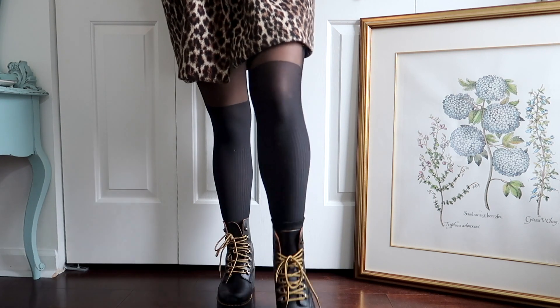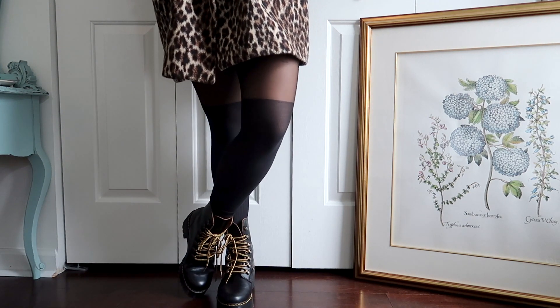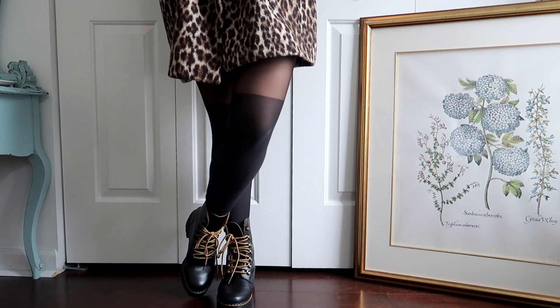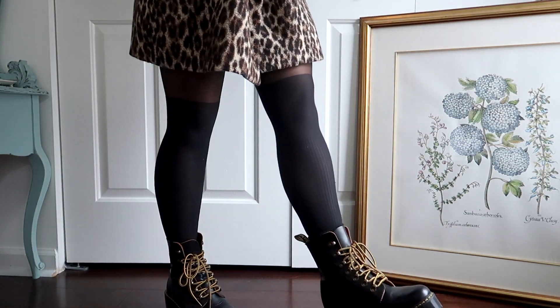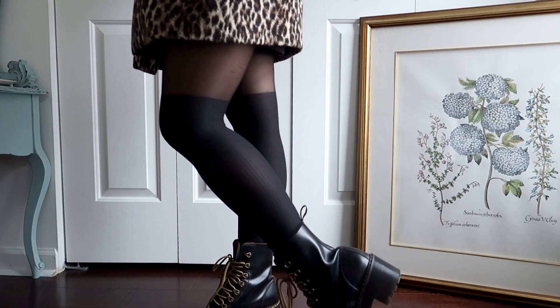I found that the faux thigh-high tights were a key element in this look in particular since it helped elongate my legs. One of the main reasons why the Liana boots are my go-to winter shoe is how reliable they are during the harsh winters. I never worry about my feet getting wet from the snow or rain, and the traction on the soles keeps me from slipping and sliding when I'm out and about. Plus, let's be honest — it is hard to find a cute fashion boot that is also practical and reliable.